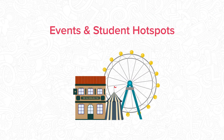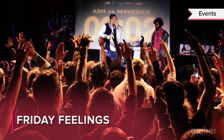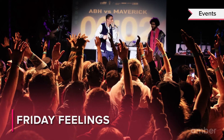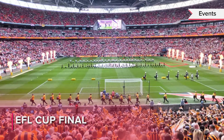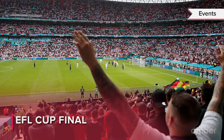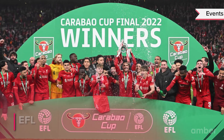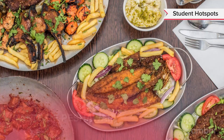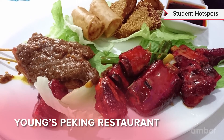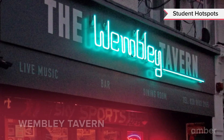Events and student hotspots: Friday Feelings is a popular beatbox event where you can spot some of the best local artists spinning the biggest tracks in R&B, hip-hop, dancehall and funky house. The EFL Cup Final is among the most significant and exciting football matches held at Wembley Stadium every year. Students can also spend their time visiting popular restaurants like Los Iguana's, Taste of Peshawar or Young's Peking Restaurant.